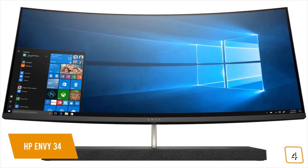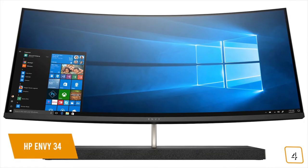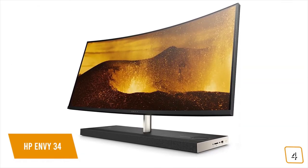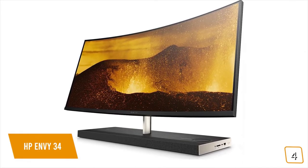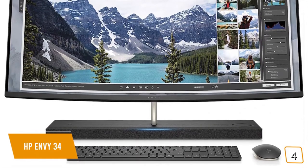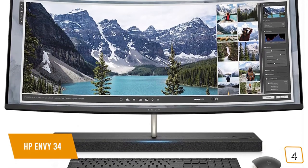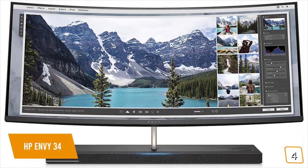The 34-inch curved ultra-wide QHD IPS screen delivers fantastic colors and a 178-degree viewing angle. Compared to flat monitors, the curved screen makes images feel closer to real life. Playing FPS shooters puts you right in the middle of the action, and watching movies gives you a better sense of immersion, especially with the built-in Bang and Olufsen speakers.